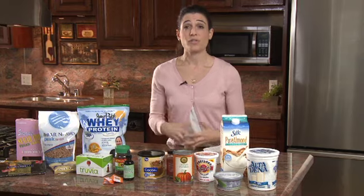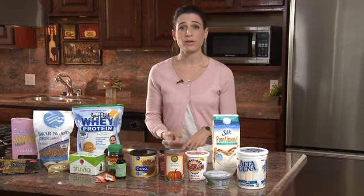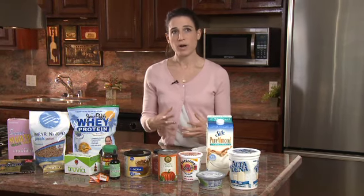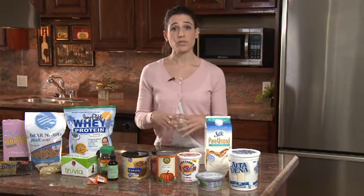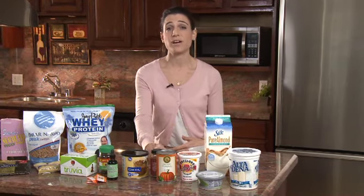A lot of us make the mistake of overdoing it on dessert and sweet things. Most sweet items we find — whether baked goods from home, the grocery store, or a restaurant — have carbohydrate and sugar as the main ingredient. That's a problem because your insulin gets spiked.